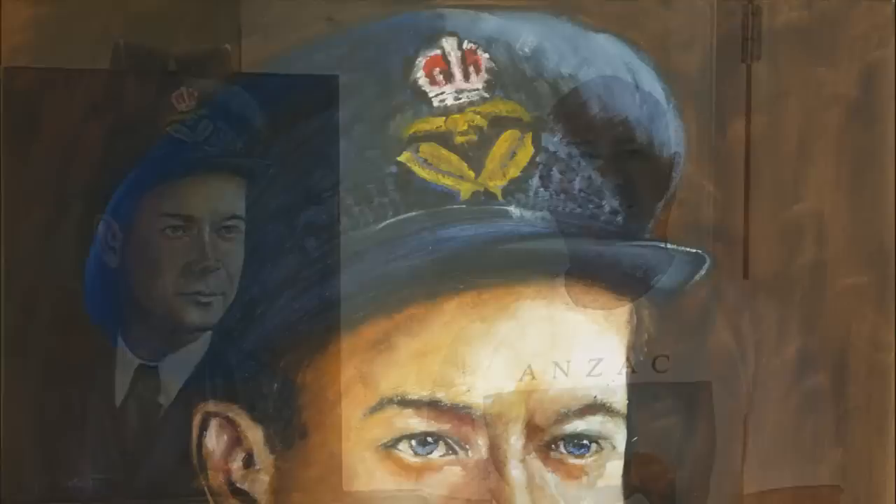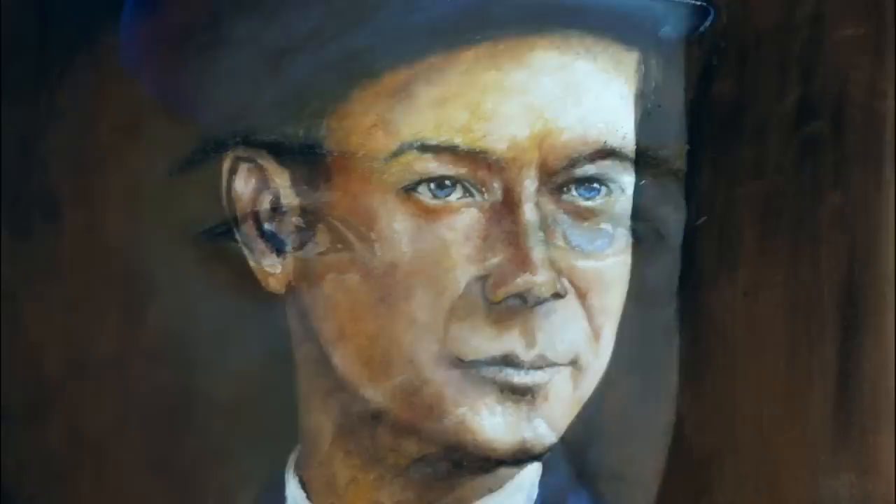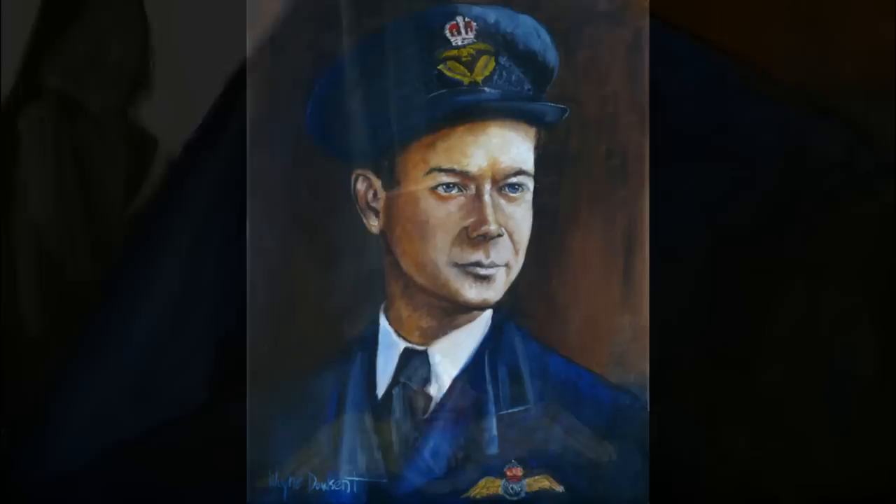G'day everyone, I'm Wayne Dowson from Wayne Dowson Fine Art and this is a portrait of Keith Bowley. Keith was an Australian who served during World War II as a pilot for the Royal Canadian Air Force. Jacqueline and I headed up to Queensland to meet and interview Keith. Keith will be the sixth painting in my Anzac portrait series, and the painting and the second part of Keith's story will be coming soon. But now I'd like to introduce you to Mr Keith Bowley.